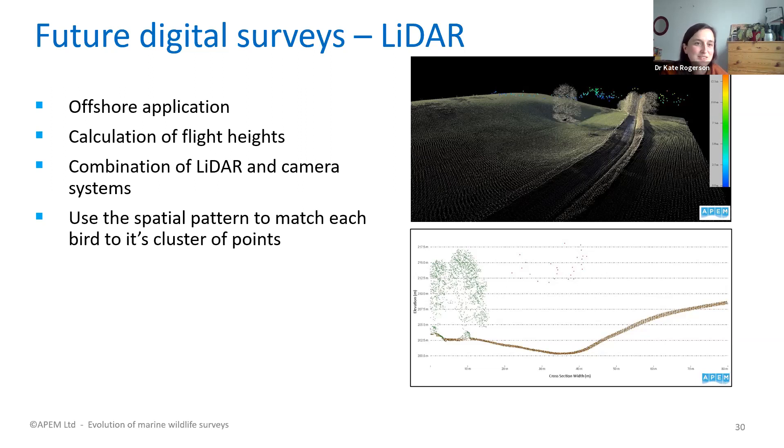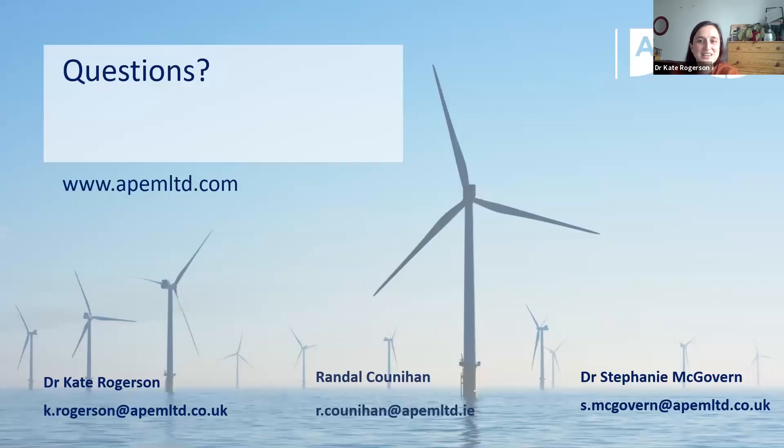APEM are constantly working out what the next step will be, and LiDAR is their current focus. Kate acknowledged she had moved through the material quickly but invited questions from the audience. Daniel thanked Kate, saying it was a very good presentation, and reminded attendees to use the Q&A slot, noting that several questions had already come through.